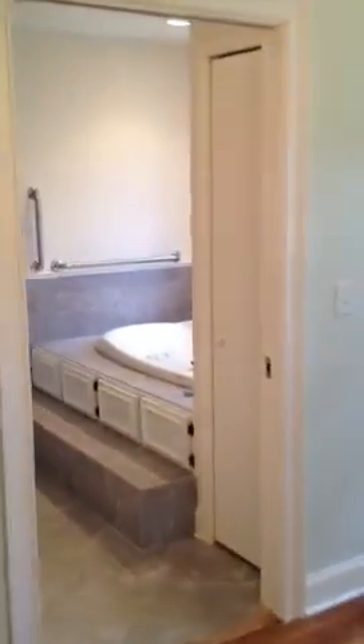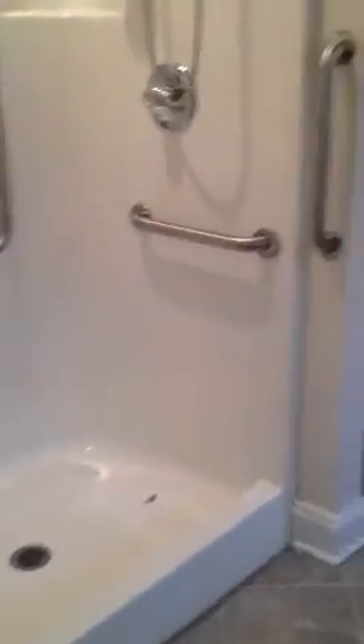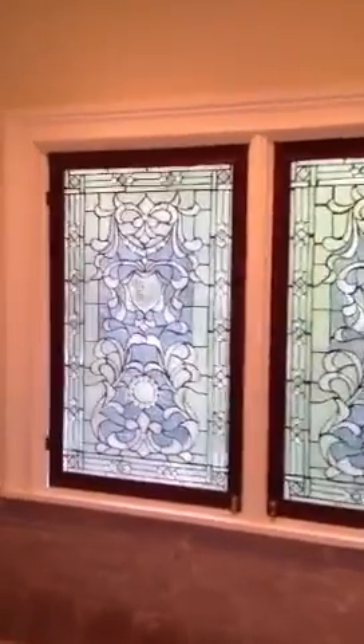Walking into the master bath, you've got the shower on this side, another one of the built-in phone cubbies, and a furniture-style vanity with the double bowl sink. There's also a large jetted tub and a stained glass feature above.